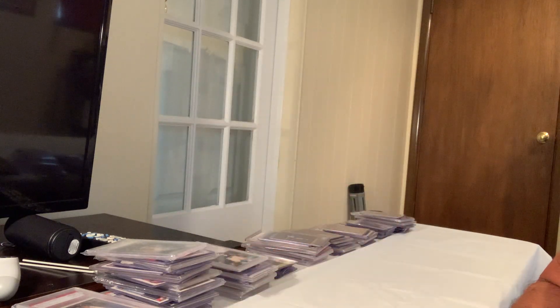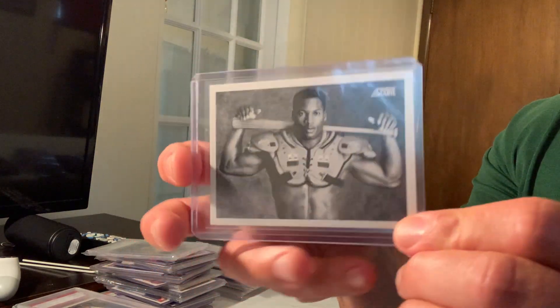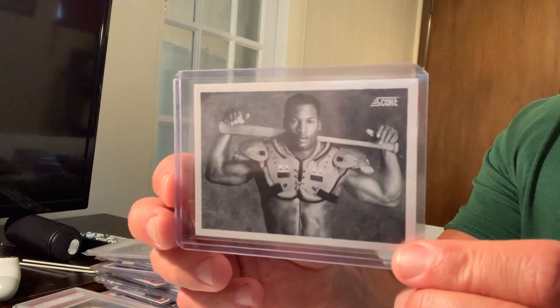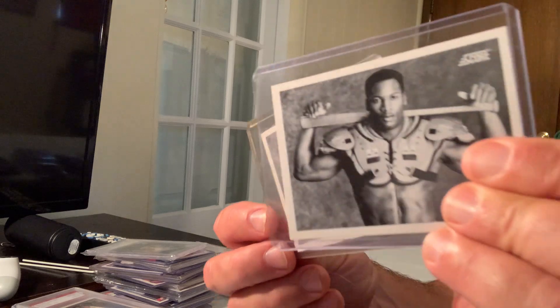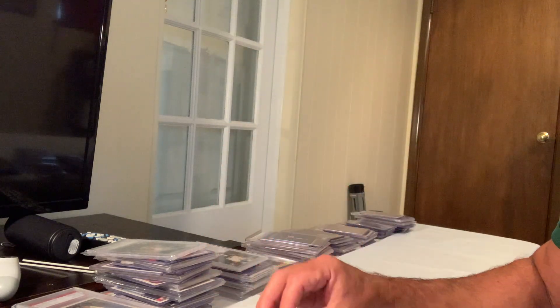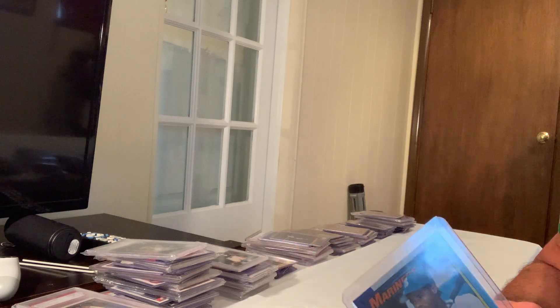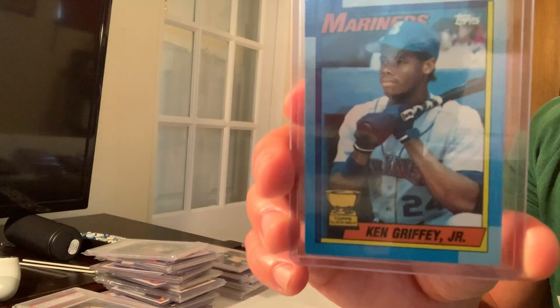At number 18 is the iconic 1990 Score Bo Jackson card with the baseball bat and shoulder pads — that's what makes it iconic. In Gem Mint 10 that card sold for $2,500.